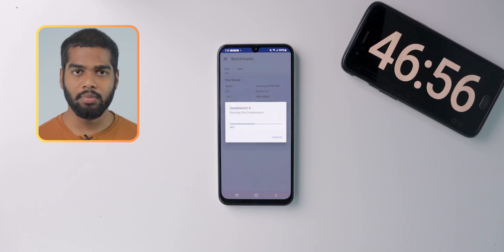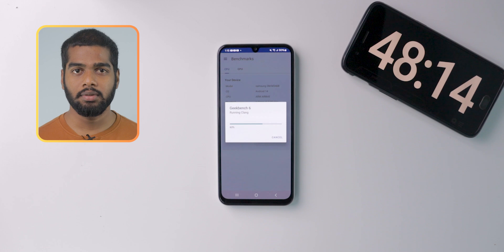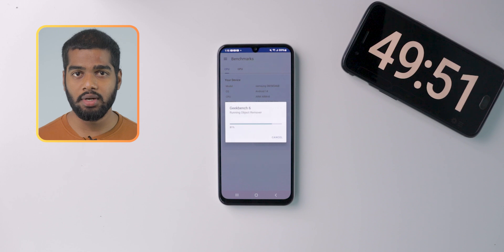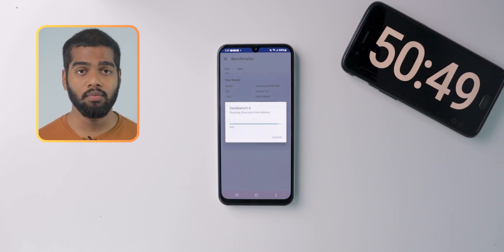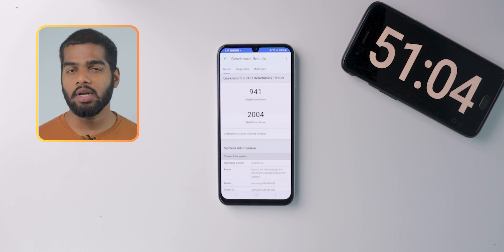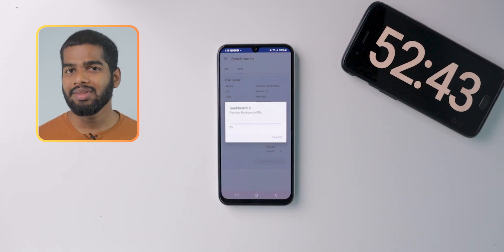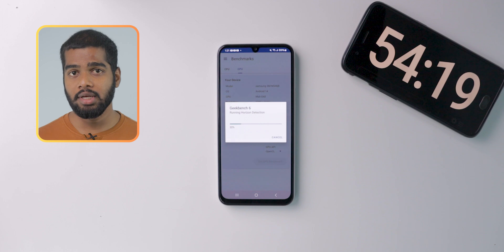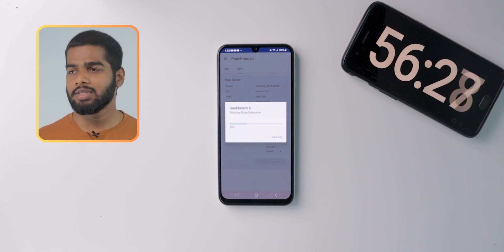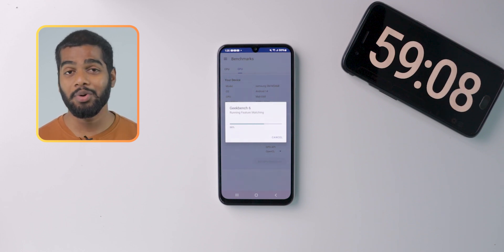One thing to note in terms of battery backup: there are many factors that affect it — ambient temperature, the apps you are using, brightness level, background running applications, and many more. These are the CPU scores of this mobile. Now I'm going to start the GPU test. Battery backup is not the same in every smartphone and you notice differences from person to person. So just watch these battery drain test videos as a reference, not a confirmation.